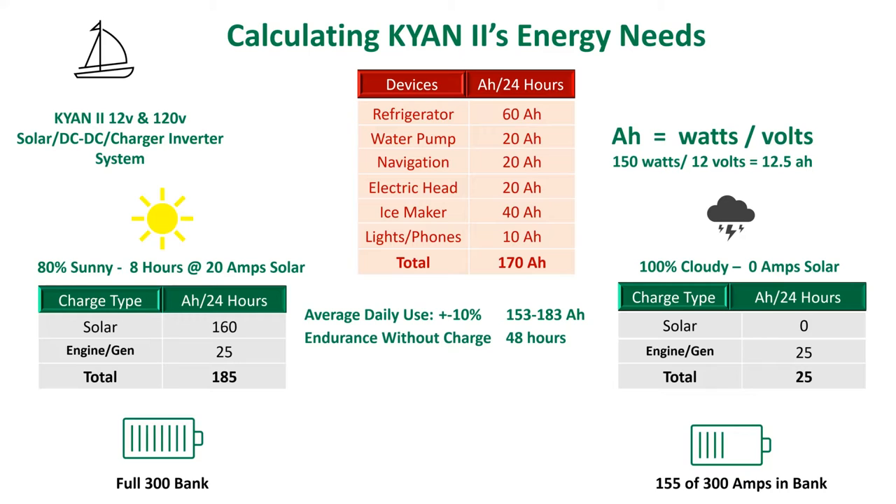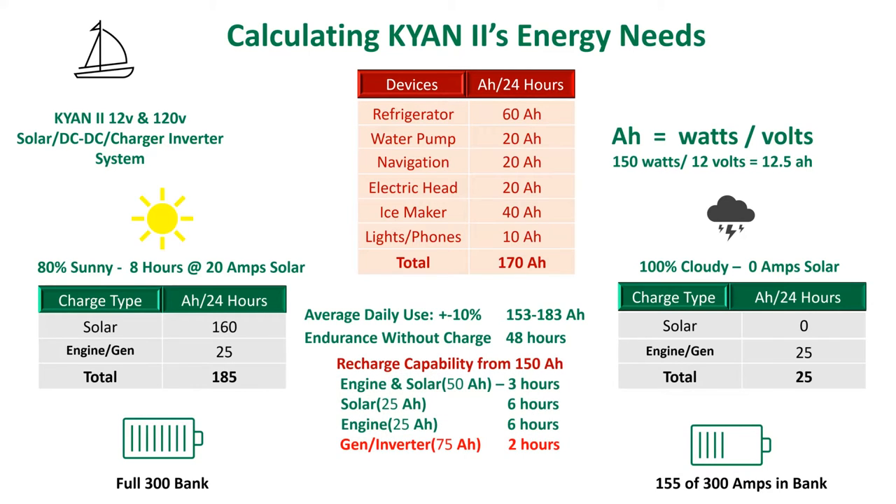Using the generator or shore power, we have the fastest recharge time of two hours. The charger inverter will charge as high as 75 amps on shore power. The system is good for backup if you have a failed alternator or a solar module failure. Everybody has their own preference of charging and solar. Ours is to use a hybrid solution and enjoy the comforts of life while sailing.